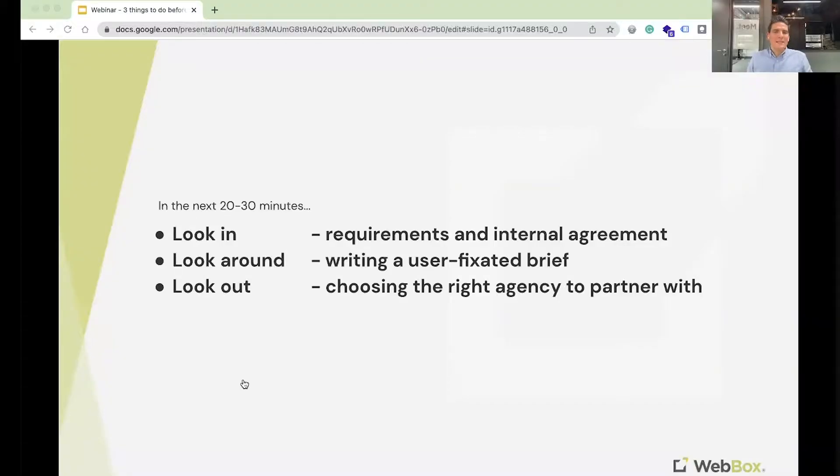So what's the plan for today? The plan is to look at these three things: look in, look around, and look out. Looking in is all about your internal requirement gathering and getting people to approve your brief. Looking around is all about looking at your stakeholders and users and putting together a list of their requirements. And looking out is what you do with that brief and how you send it to the most relevant agencies.